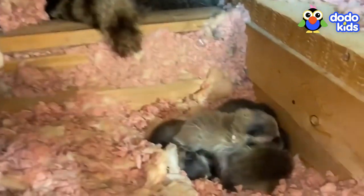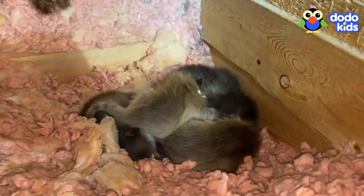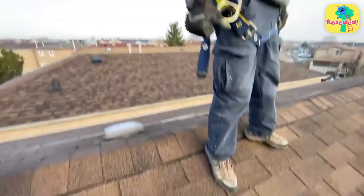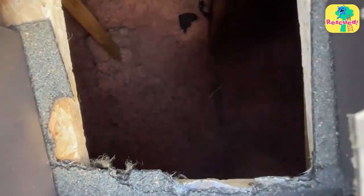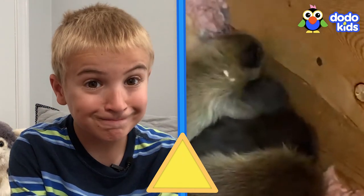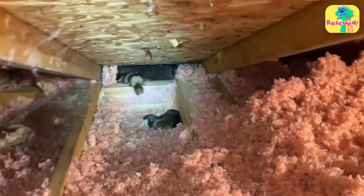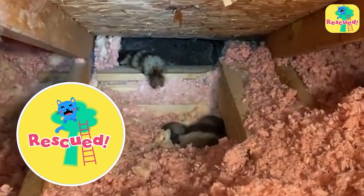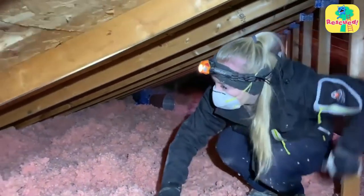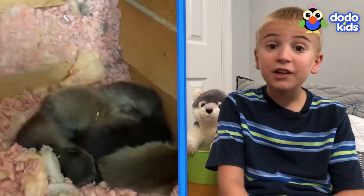Baby raccoons all snuggled together in a big baby pile were found in someone's attic — not a safe place for raccoons. Animal rescuers are on their way and they've got a plan to save the whole raccoon family. These rescuers are pros — they save baby raccoons all the time. The trick to saving babies is to wait till their mom is not around so she doesn't get nervous and bite you. But their mom is right there.